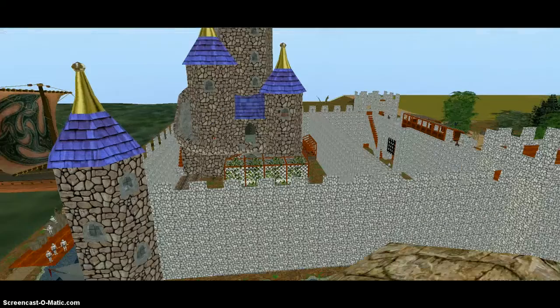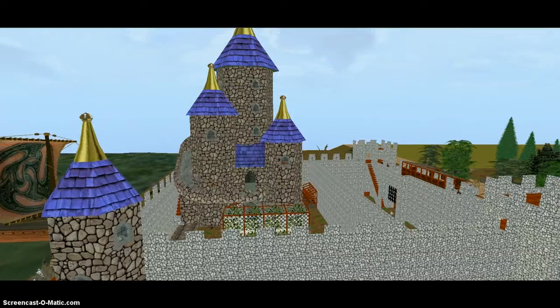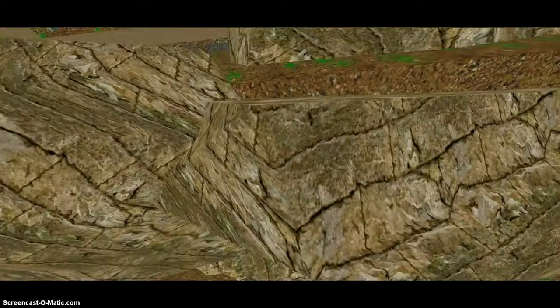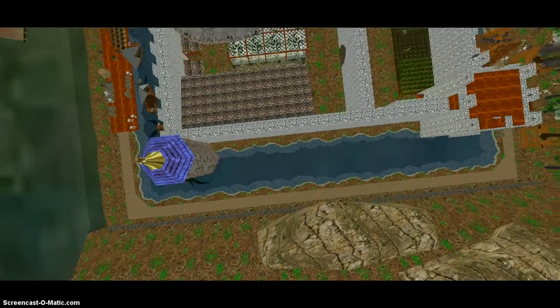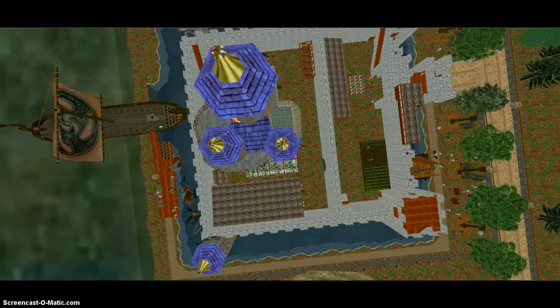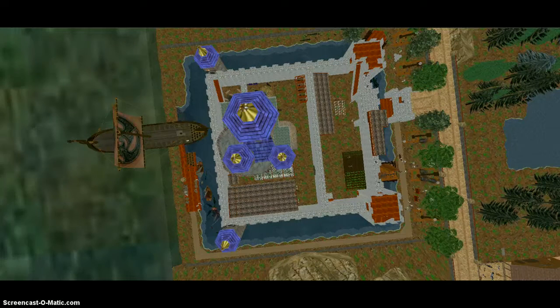And here we are again — the outside of the castle. I hope you enjoyed this video.